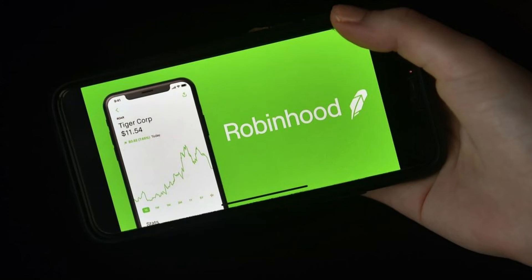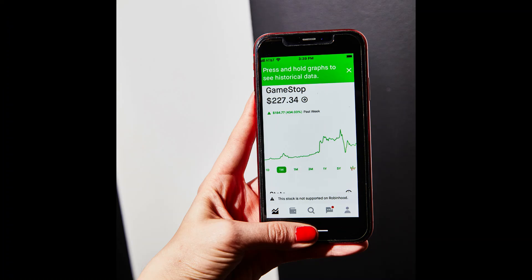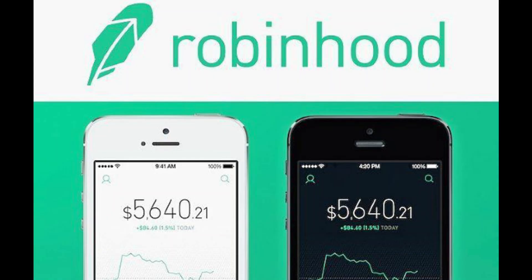Lack of educational resources. Educational resources for new investors are limited to a newsletter and some articles on Robinhood's website. In-depth reports are available only with a Robinhood Gold membership ($5 monthly fee). Lack of some diversified investing products: no mutual funds or bonds, which can make it hard to create a well-rounded portfolio.